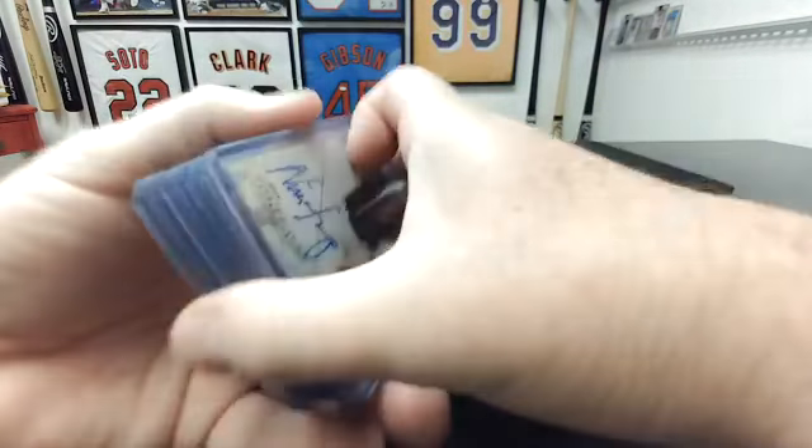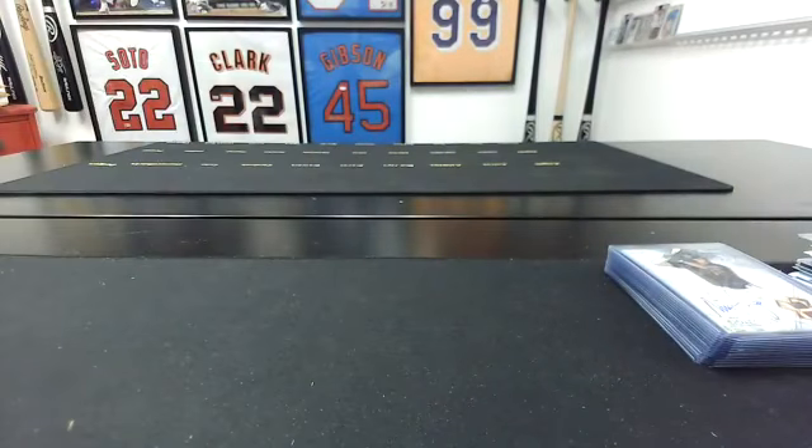Alright guys, that's gonna do it. We will get all this stuff shipped out. If you're here for Topps 206, give me like five minutes and I'll be back with that one. Thanks guys.